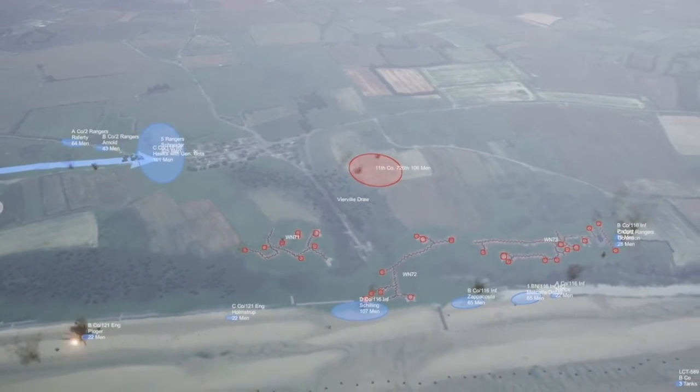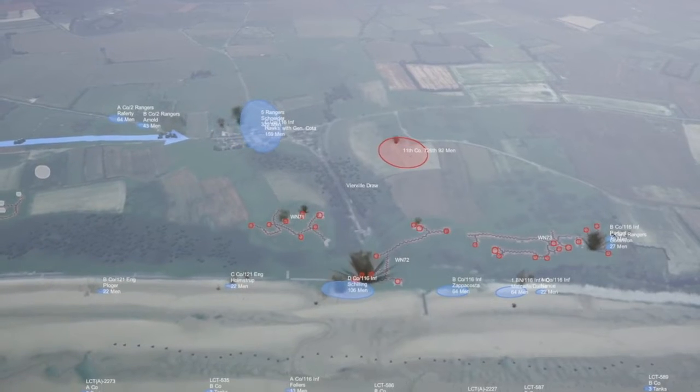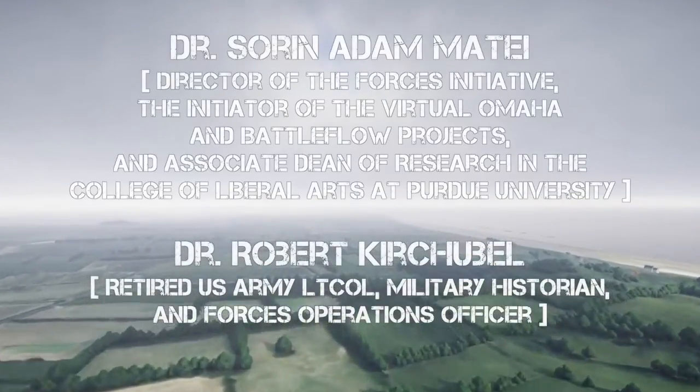The probability of victory or defeat can be calculated point by point over time. Battle Flow learners can use this information to make new and different decisions, change the situation on the move, and get fresh answers to 'what if.'